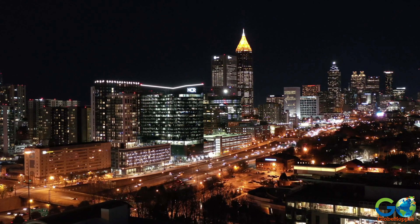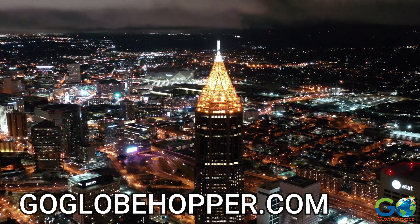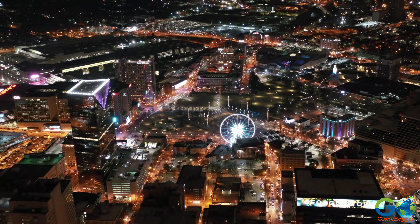For more things to do and places to stay, visit our website at GoGlobeHopper.com. And don't forget to subscribe to our channel for more travel videos!